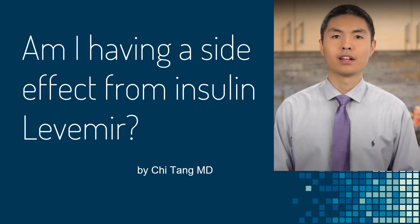I do not feel well. Is this a side effect of insulin Levemir? In order to answer this question, first we will review the common side effects of insulin. Next, we will talk about how you can tell if you're having a side effect for any type of insulin, and what you can do about it.